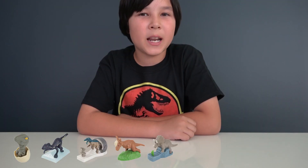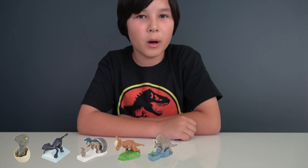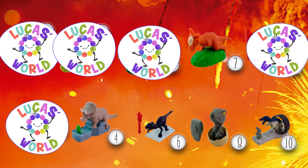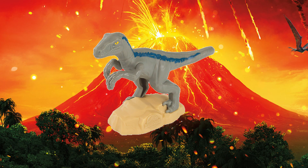Our next dinosaur is the one that helped Owen Grady defeat the Indoraptor. Do you know what dinosaur it is? That's right, it's Blue! This toy comes with a magnetic device as well. So all you have to do is place it in front of Blue's head and move it to the sides, and you'll see how Blue responds.